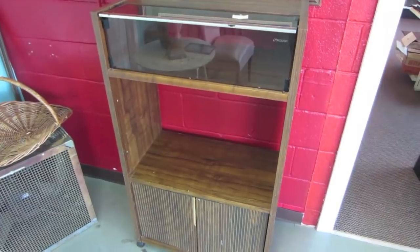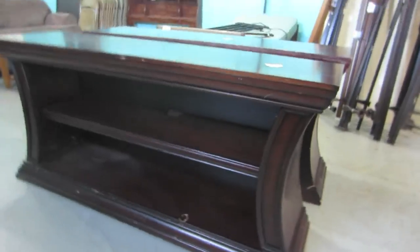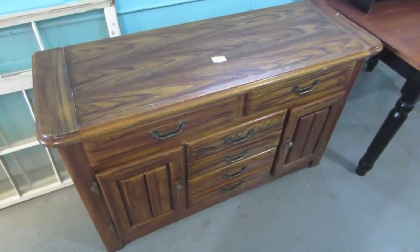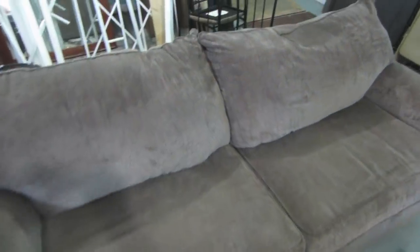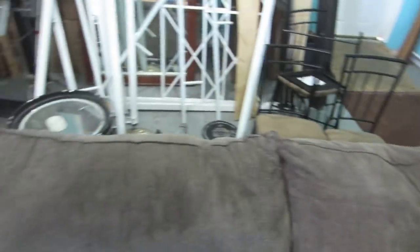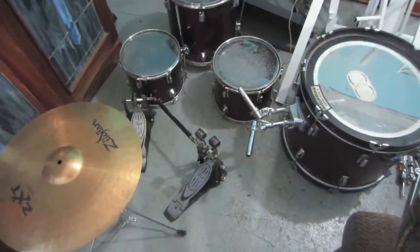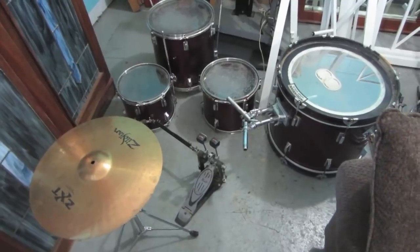This cart, these two entertainment stands, this hutch or dresser — I don't really know what you'd call it, buffet, I don't know — that piece, this couch, and those chairs, and then the drums of course. We've already sold some of the drums — sold them to my brother — and then these are what we have left. All that stuff came out of these lockers.